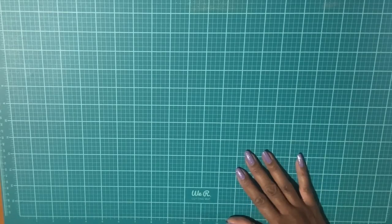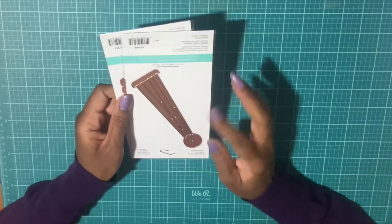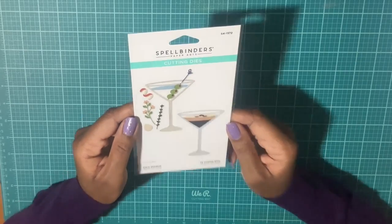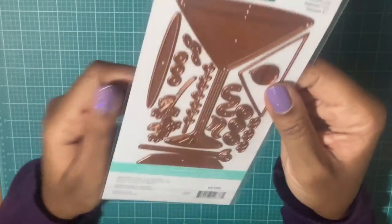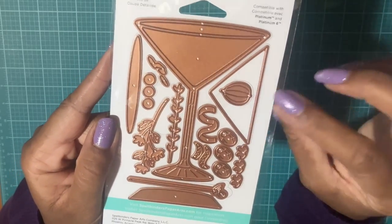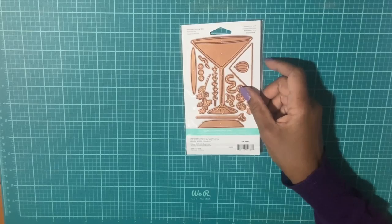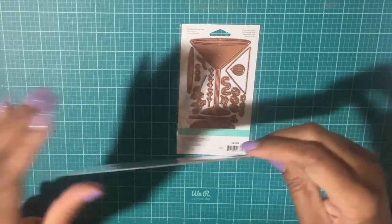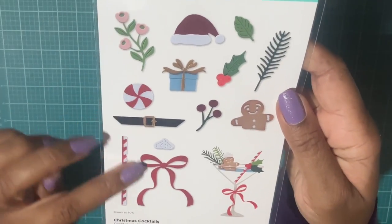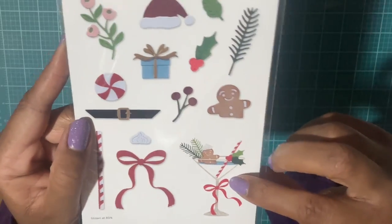They have a Christmas set I'd like to pick up, but I'll have to wait and see, because my son is in college now so I've got to cut back on buying. Next I picked up this Olive Martini set — isn't it so cute? Here are the actual dies, and with Spellbinders they give you a lot of small dies, but your card comes out very detailed.